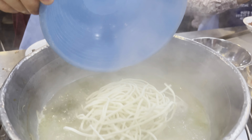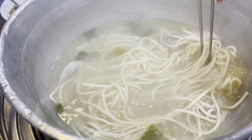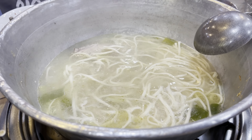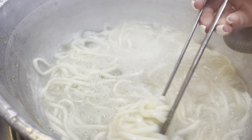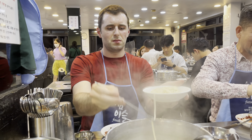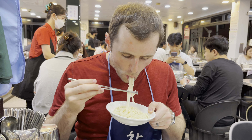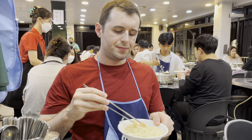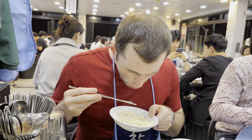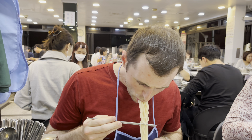With the leftover soup, once we bring it to a boil again, we're gonna throw in some kalguksu noodles. We ordered some kalguksu to add to the soup, mix it around, and cook the noodles in that unctuous, savory chicken broth. We let it cook for about 10 minutes. Now it's totally ready — we dish up the kalguksu, and you gotta follow it with that sour, fermented kimchi. The kimchi perfectly matches with the kalguksu — it's so perfect.